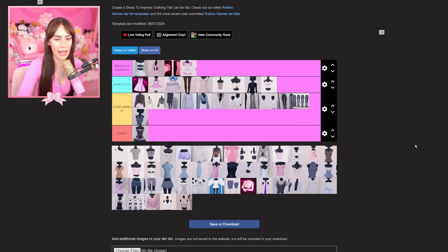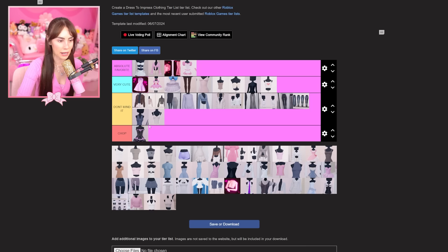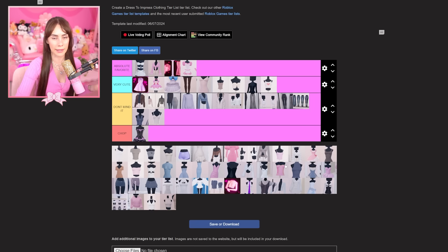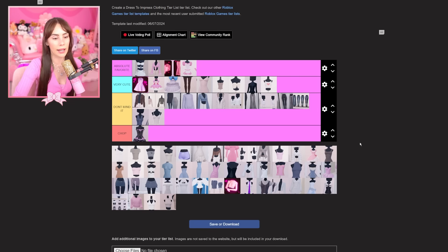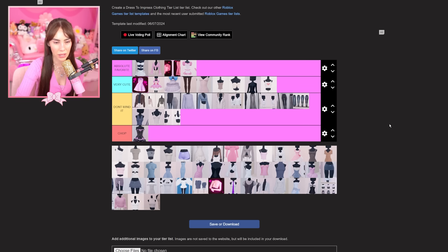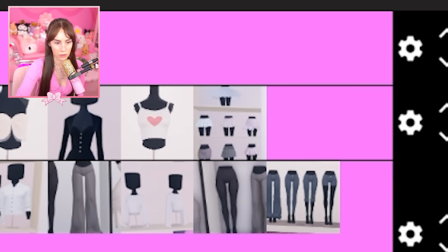This one is 'very cute' — I actually have a dress like this in real life and I love it. The jeans are going in 'don't mind it' because I rarely ever go for jeans — maybe that's a me problem, maybe I need more creativity. This little tank top is also 'don't mind it.' There are a lot of staple pieces here, like a staple tank top or jeans, but I just don't really go for jeans in Dress to Impress, and I've never put on the capris.